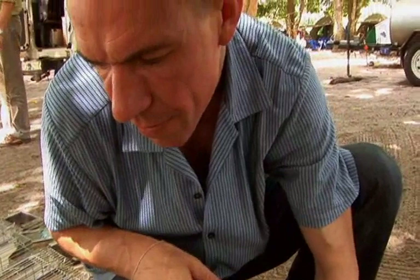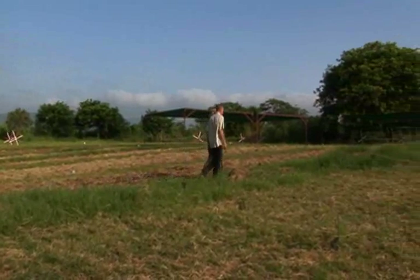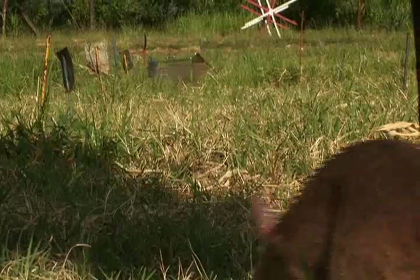So far, Bart and his rats have cleared 100 acres around the school and found 22 landmines. Now kids can play here, unafraid, thanks to some awesome rodents with a nose for danger.